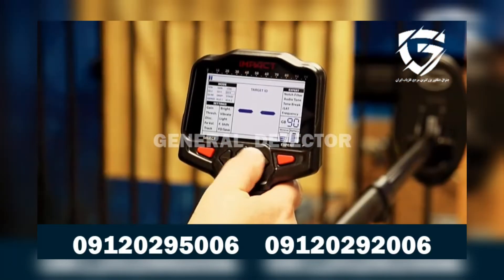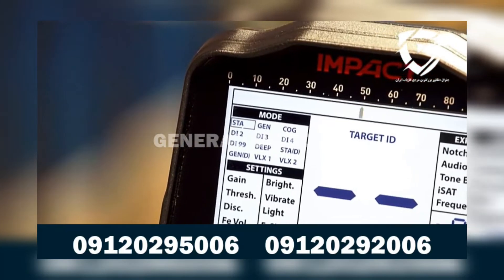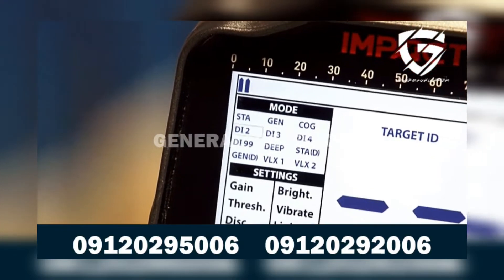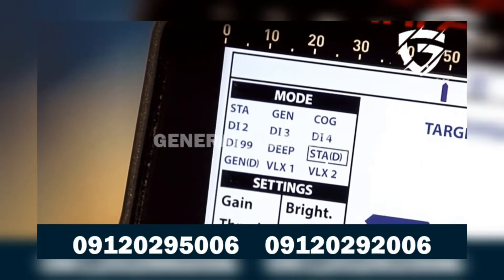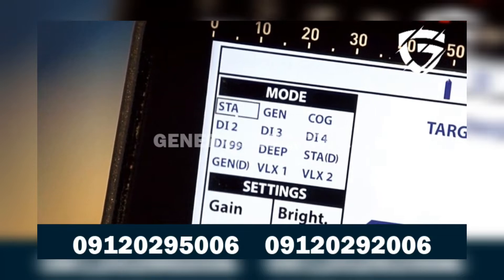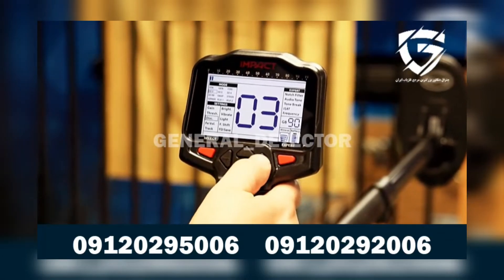It has two non-motion modes with audio discrimination, two all-metal modes with audio discrimination, eight discrimination modes: cog mode, two-tone, three-tone, four-tone, 99-tone, deep mode, conductive ground mode, VLX1, and VLX2. All of these features can be accessed by the backlit LCD display.